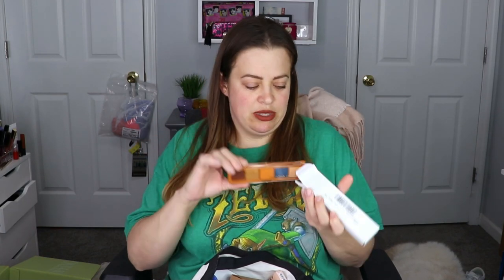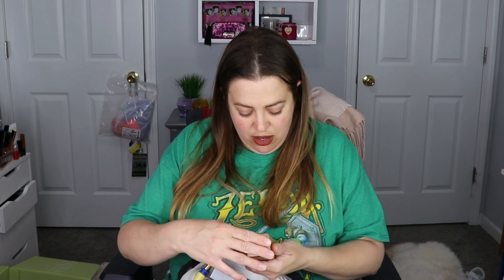We have another Natasha Denona eyeshadow palette — this is the Fez palette. This one had a little dip to it during shipping, so I was able to throw it in here as an extra. I love Natasha Denona formulas — so buttery smooth and they blend like a dream.